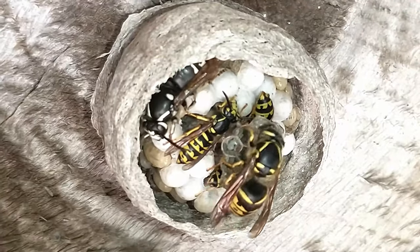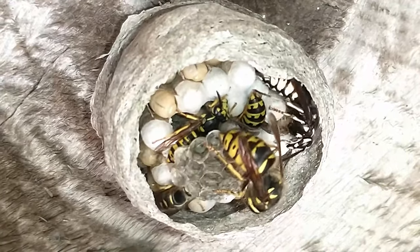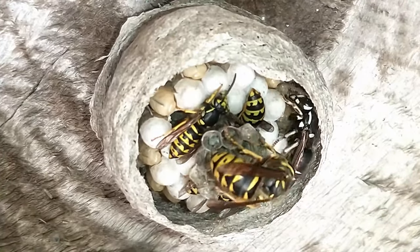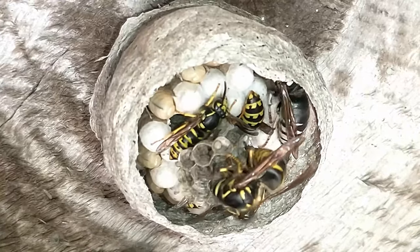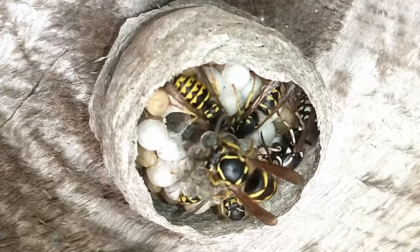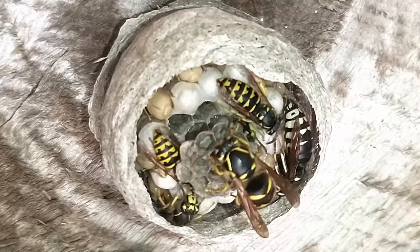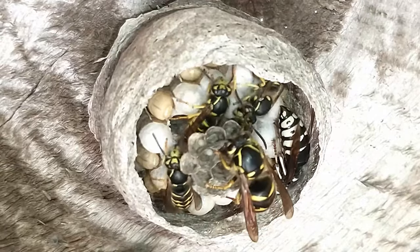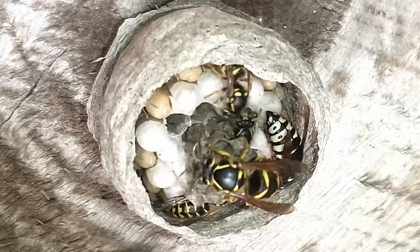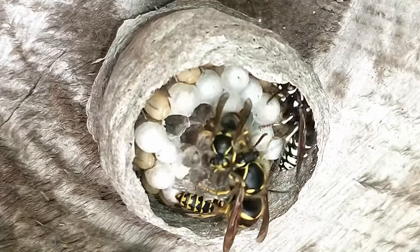She's busy working on cells. You'll see a little bit later in the video one of the workers adding to one of the cells. If you look closely at each of those you can see there's an egg in each one of them — it may even be two. There were two in a few of them. At some point we're up to four workers; I've been trying to remove workers. I've removed four I think since I started recording.